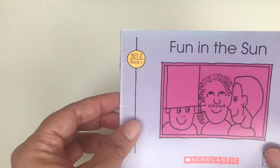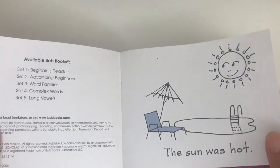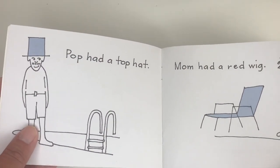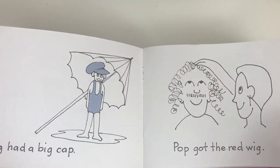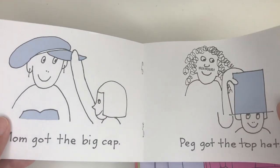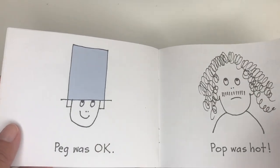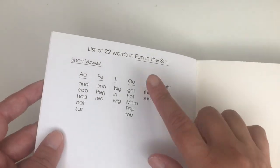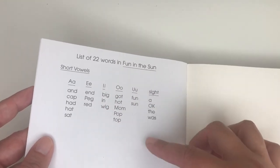The first book is Fun in the Sun. This is how it looks — funny pictures for them to get entertained and to laugh a little bit. He enjoys the pictures and the stories very well. And if you see, it is increasing the words compared to the Beginning Readers, which is the one I showed you with the blue box. At the end it has 22 words in Fun in the Sun — short vowels — so it shows you the vowels.